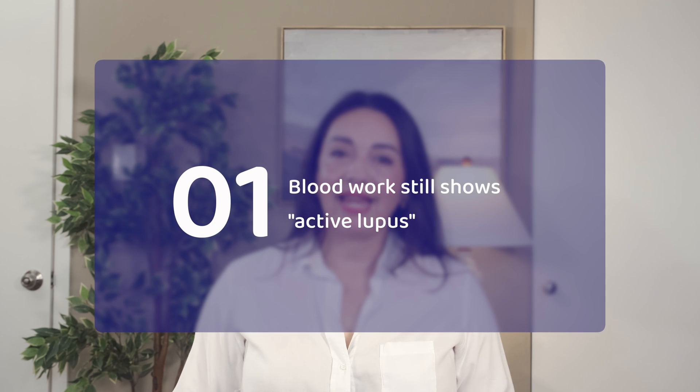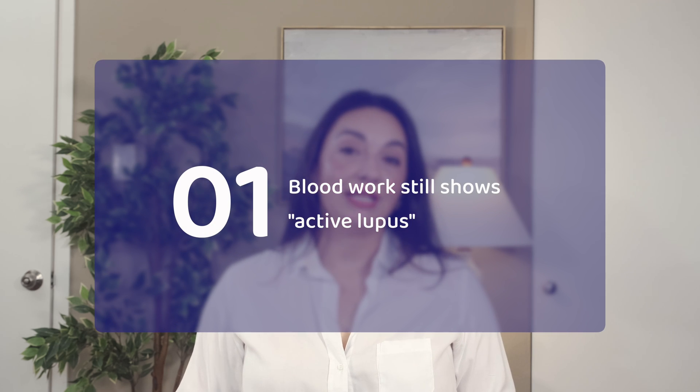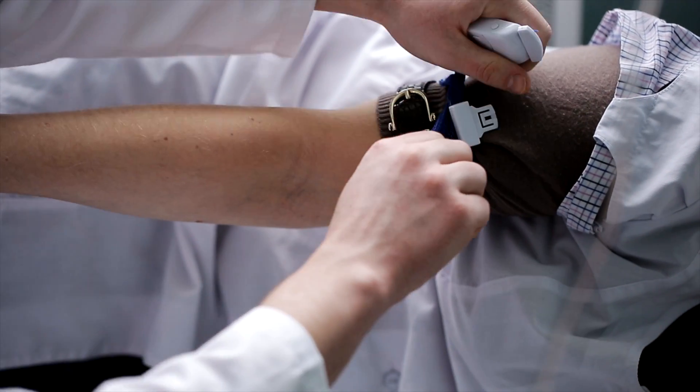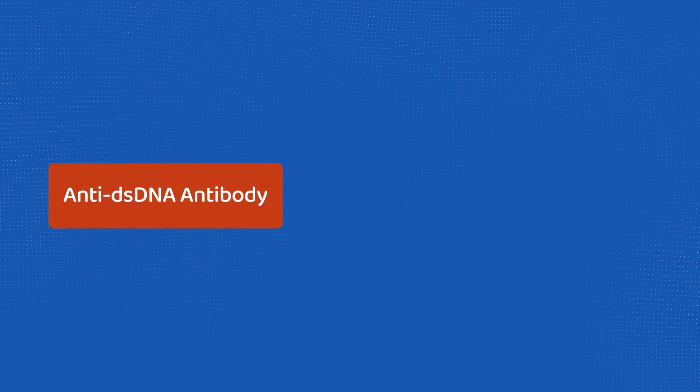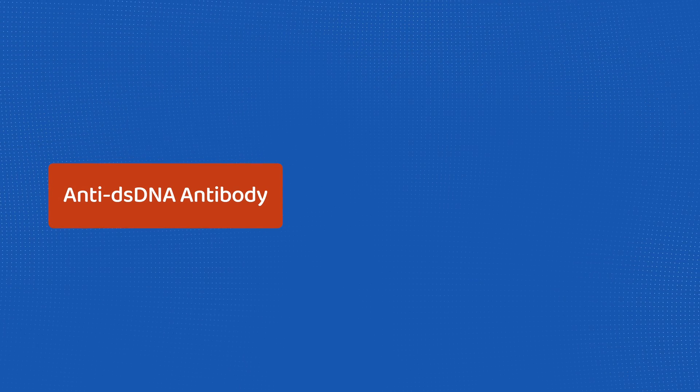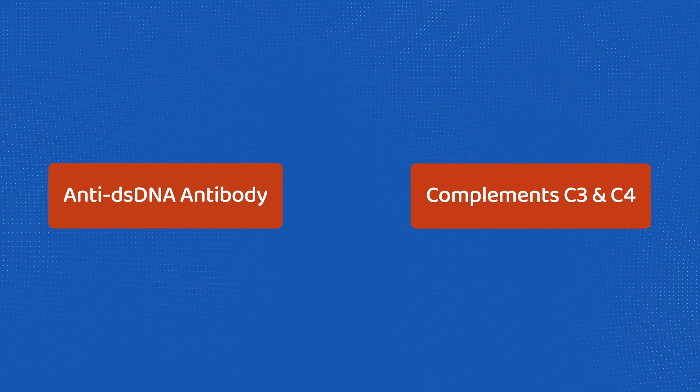You still have a high anti-dsDNA antibody or low C3, C4 levels in your blood work. When you have lupus, getting regular blood tests becomes a part of life, so much so that you can easily assume that the only thing that matters are the blood test results. Rheumatologists typically see those with lupus every one to three months and order blood tests each time. In lupus, we are checking for things like anemia or kidney problems, and we are also checking two immune system markers associated with lupus activity: the anti-dsDNA antibody and complements C3 and C4.